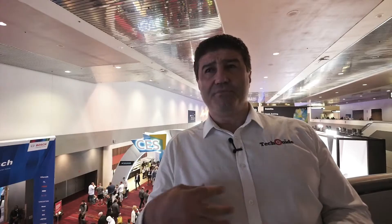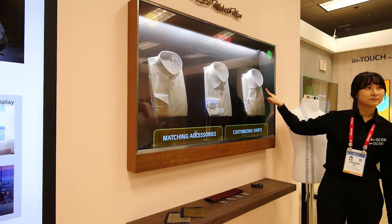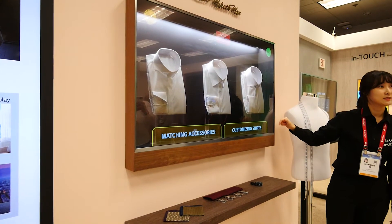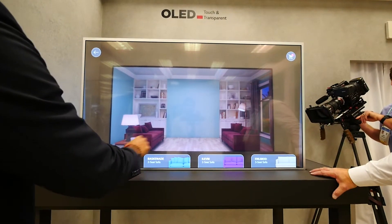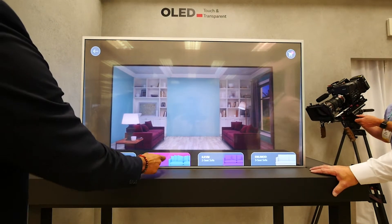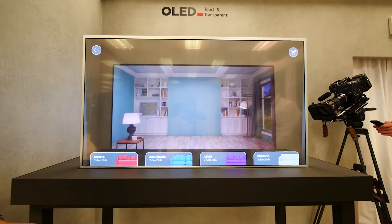A lot of this new OLED technology involves transparent OLED displays, and that can be used in a number of settings, including a retail store. Imagine you're shopping for clothes and want to mix and match various outfits. You can see the product behind the transparent glass, but that transparent glass is still a touch screen OLED that allows you to make selections and complete a purchase.